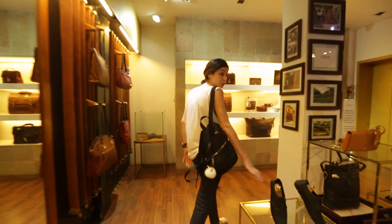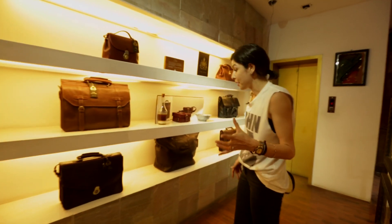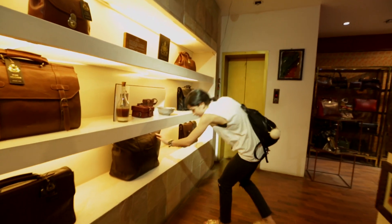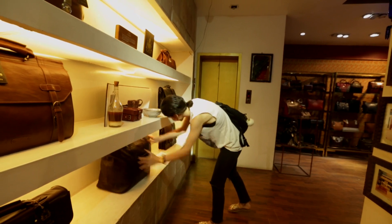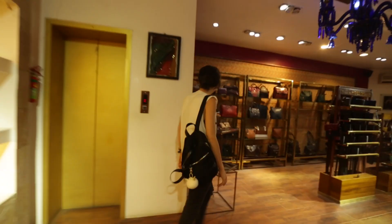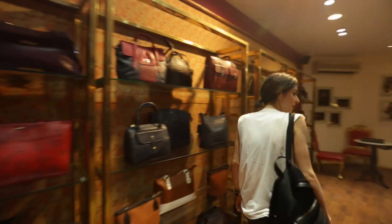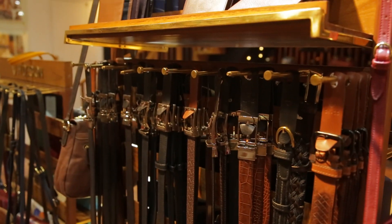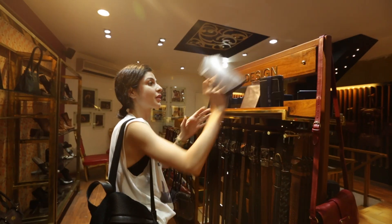So they have everything from shoes to wallets to belts to men's bags, women's handbags, travel bags. I actually have this bag — this is the same one I have. They also have belts, wallets, and passport covers.